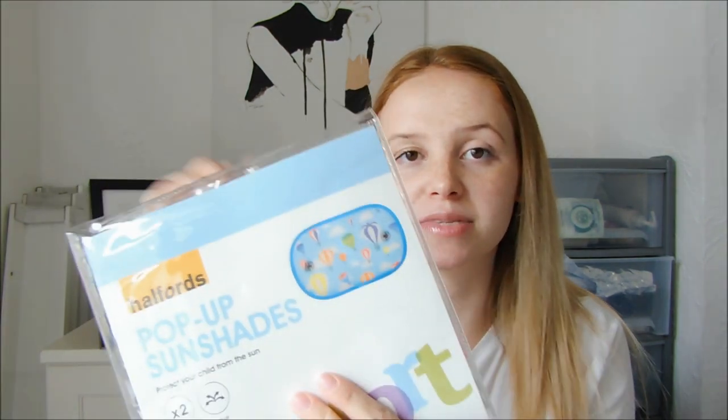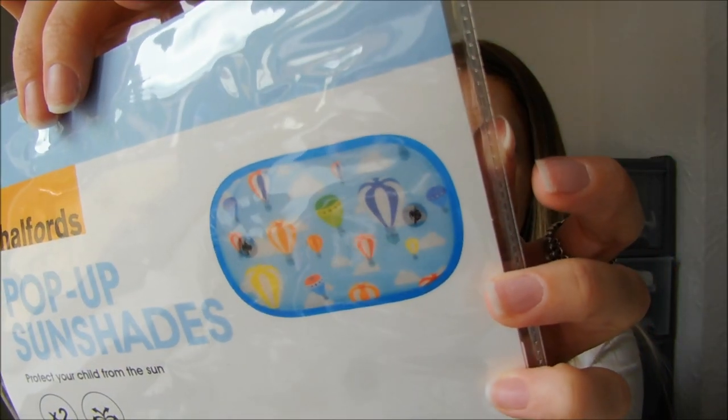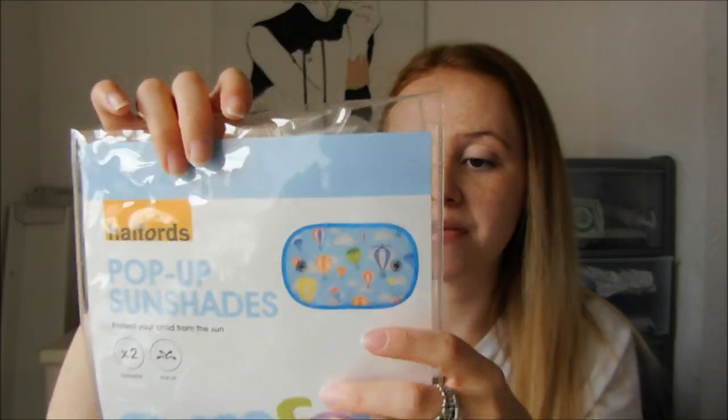From Halfords, I picked up these pop-up sun shades. The windows in the back of my car are slightly tinted, but I just wanted a bit more protection so the sun wasn't in his eyes — and it also gives him something to look at. They were £5.76, with really nice brightly coloured pictures on them. This was a two-pack, so one is in my car and one is in Connor's car. These were a really good purchase this month.